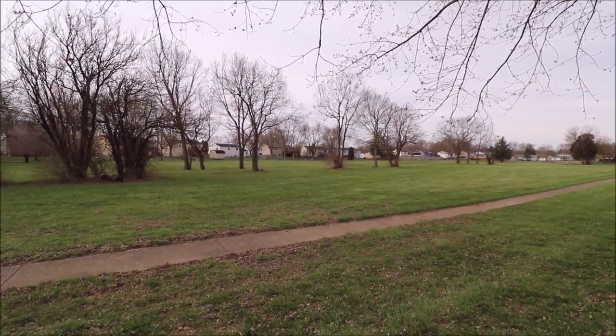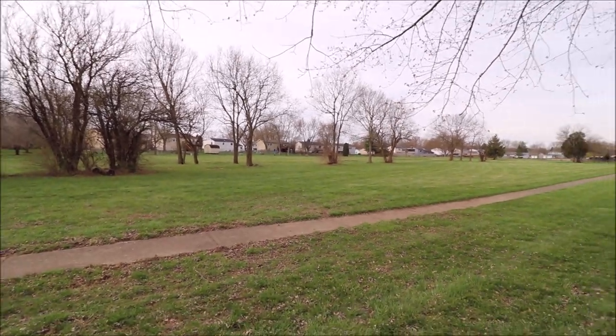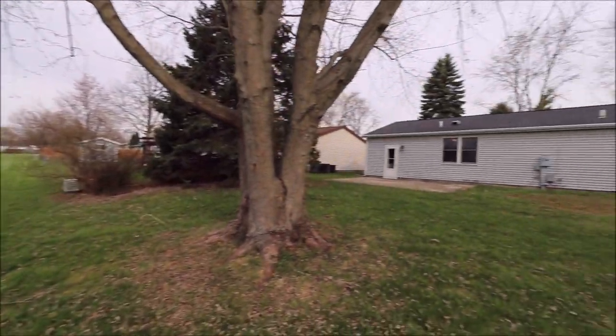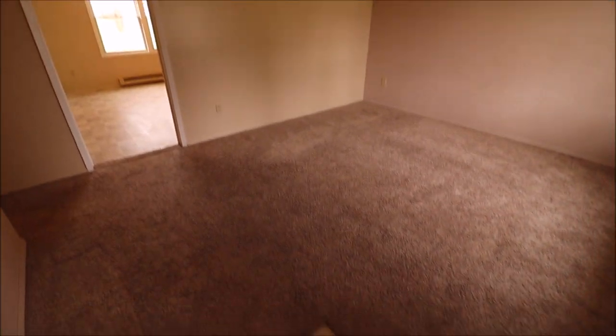There are even benches way over there — just a great, great community right here. Now let's go inside and take a look. All right, I just walked through the front door.